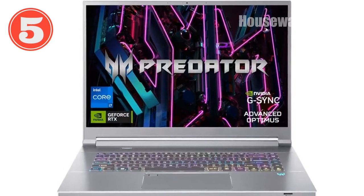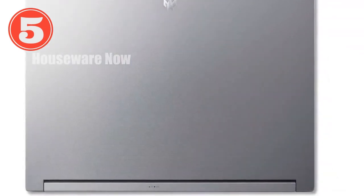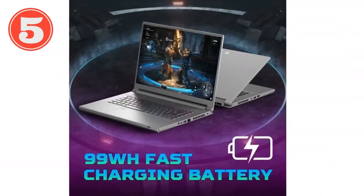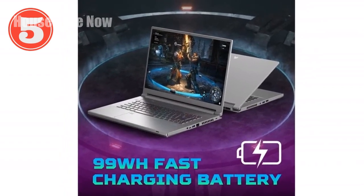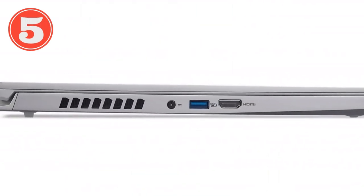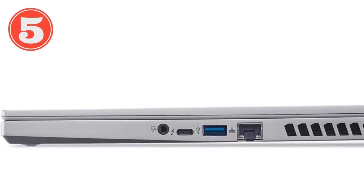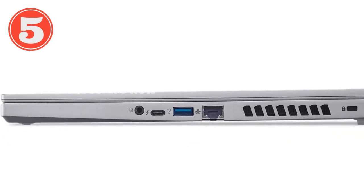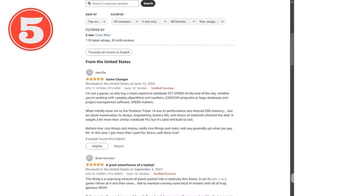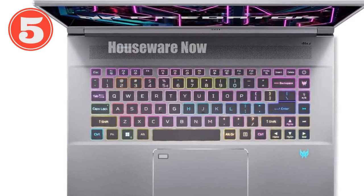We're diving into the exhilarating world of gaming laptops with a look at the Acer Predator Triton 16. This isn't just any gaming laptop — it's a portal into high-definition gaming and creative prowess, packed into a sleek silver-hued chassis that screams premium. At its heart is the 13th-gen Intel Core i7-13700H processor. With its robust performance, this processor is designed to handle intensive tasks, be it gaming, 3D rendering, or multitasking across various demanding applications — all simultaneously without breaking a sweat.